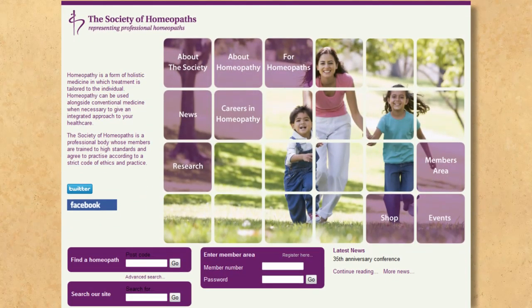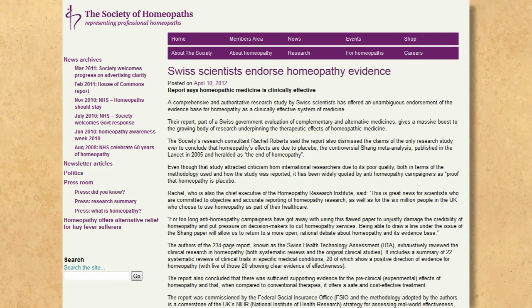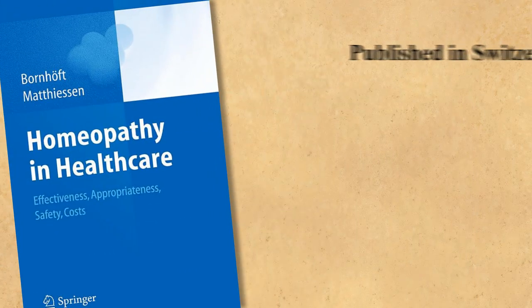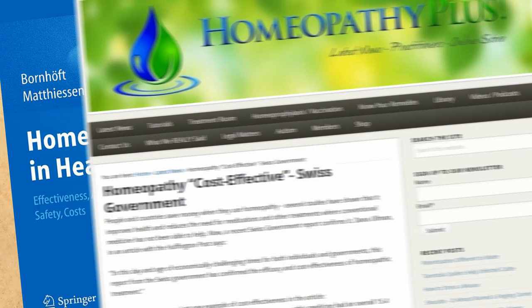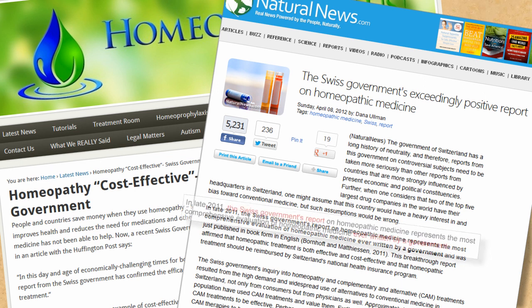In the UK, the Society of Homeopaths is the largest registering organisation. On April 10, 2012, it joined the homeopathic chorus crowing about what it called the Swiss Health Technology Assessment Report, or HTA. They are referring to a review called Homeopathy in Healthcare: Effectiveness, Appropriateness, Safety, Costs by Bornhoft and Matteson. Originally prepared in 2006, it was translated into English and embellished at the end of 2011. Homeoquacks have been parading it ever since. The Society implies heavily that it was a government report. Homeopathic proselytiser Dana Ullman goes a step further, in an article that has hauled its way across the homeopathic webspace.